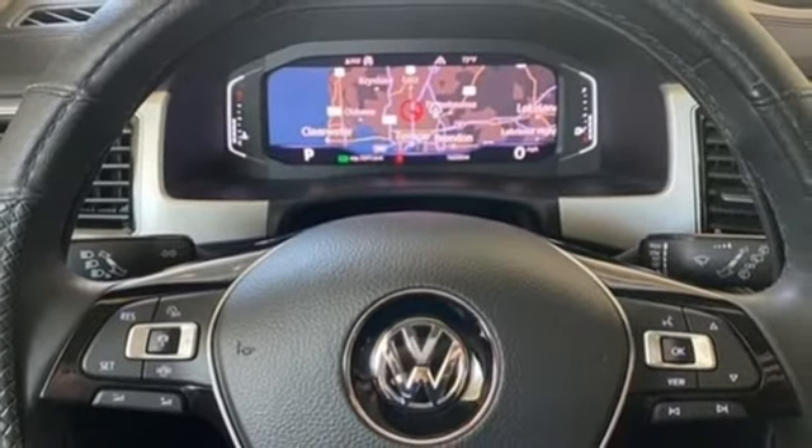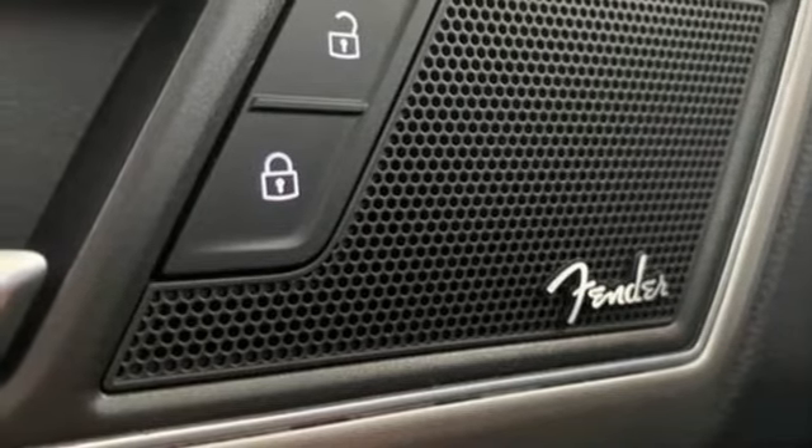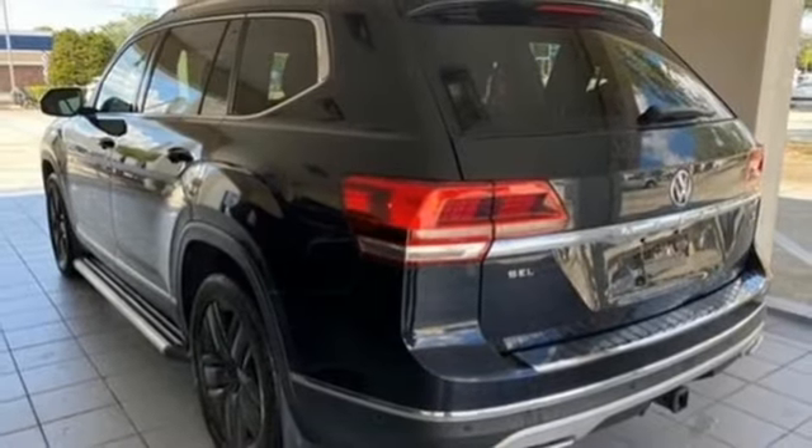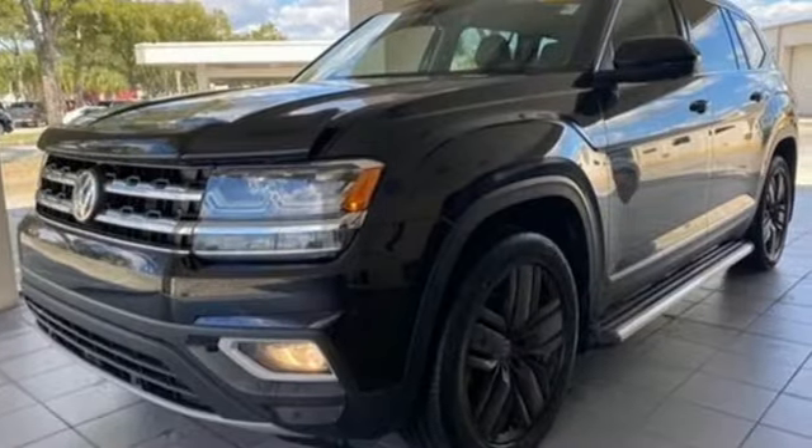Heated steering wheel, refrigerated box located in the glove box, streaming audio, hands-free lift gate, memory exterior door mirror settings, and heated and ventilated leather bucket seats.